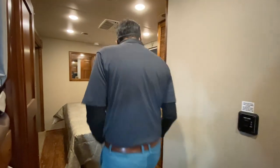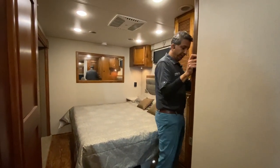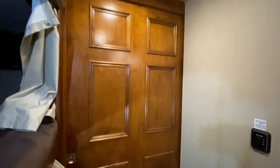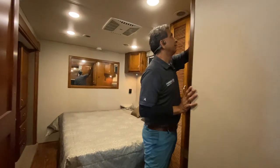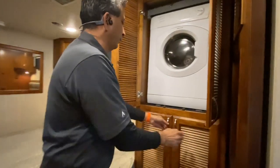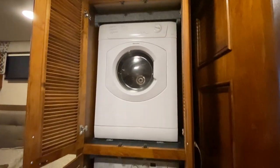Back here, there's another snap button for privacy and a door that opens and shuts for the master bedroom area — really nice doors. Come on in the bedroom. We have a king-size bed. And look at this — we have a splendid washer and dryer stack, great for long stays at a racetrack or down in Florida or Arizona.